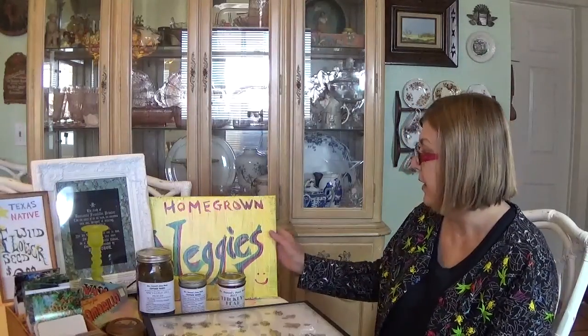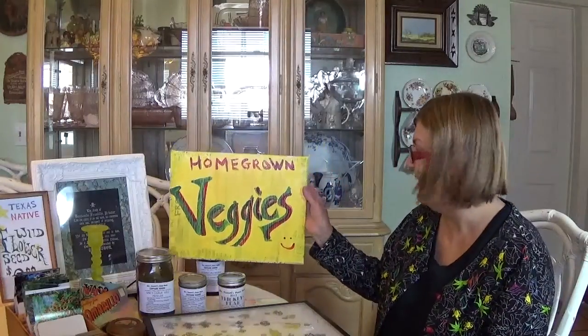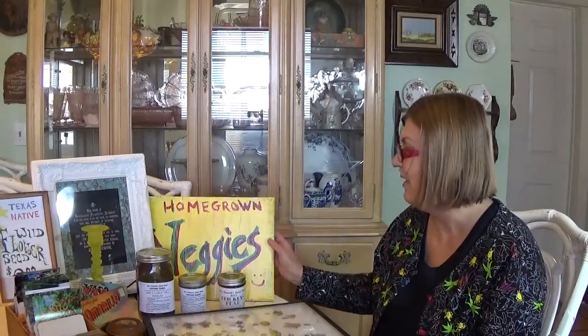Last year I planted a garden and I went to the farmers market and sold my fresh vegetables. This is one of my signs at the market. I did really well, and this year I hope to do better because I've learned a lot more about what to grow that people want to buy.